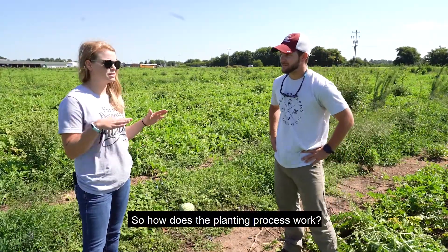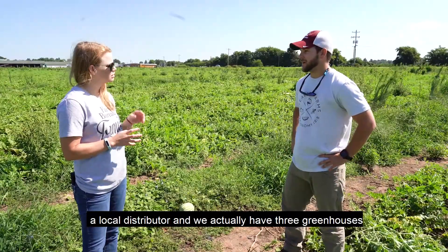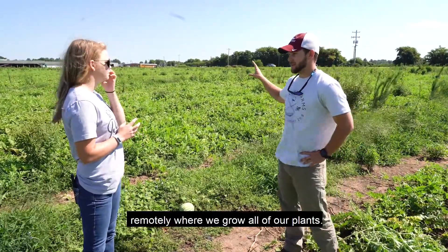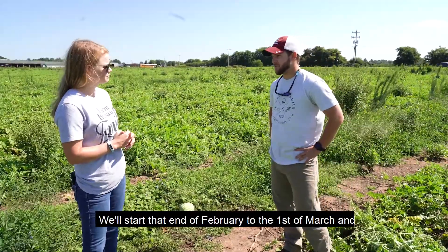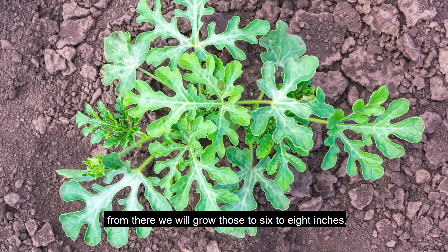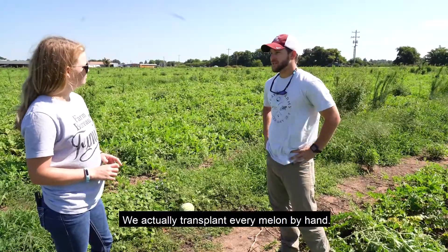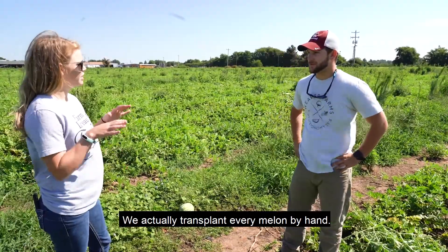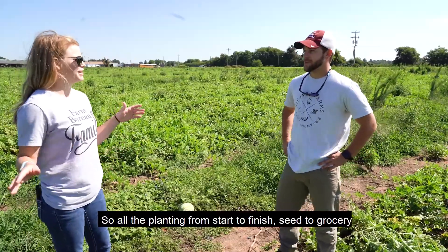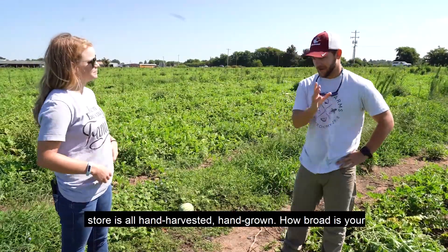So how does the planting process work? We buy seed from a local distributor, and we actually have three greenhouses remotely where we grow our plants. We start that at the end of February or the 1st of March, and we grow those plants to a height of 6 to 8 inches, which takes about a month and a half. We grow them in plastic trays, and we actually transplant every melon. So the planting is done by hand as well — start to finish, it's very labor-intensive. From seed to the grocery store, it's all hand-grown and hand-harvested.